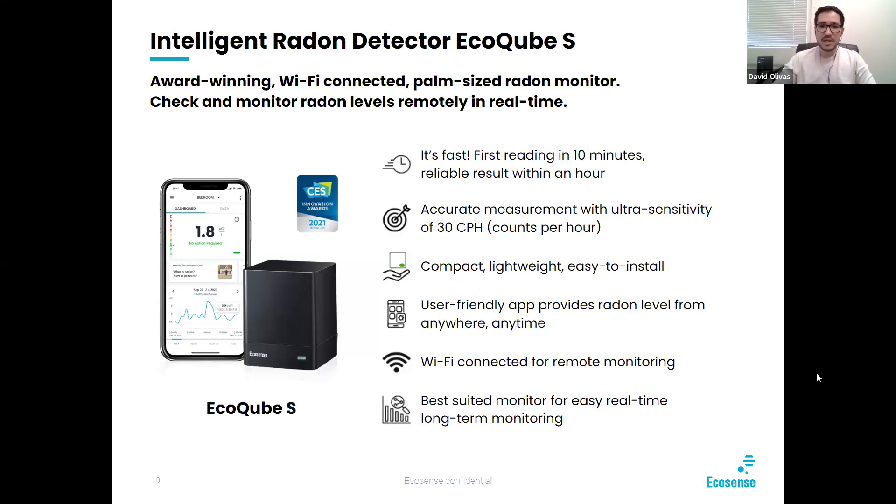Because of the 30 counts per hour, you're looking at first results in 10 minutes and reliable results within an hour. There's no other device on the market that can really do that. Being wifi connected, you could stick this in someone's home and it'll be almost invisible by how it looks — a very modern look that goes with any interior design, and it's very user friendly. It really is the best for long-term monitoring.